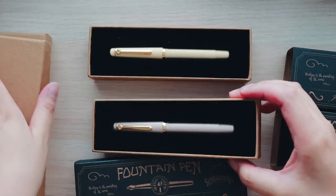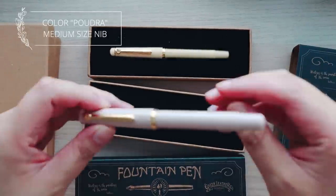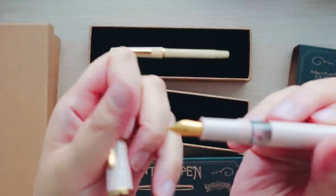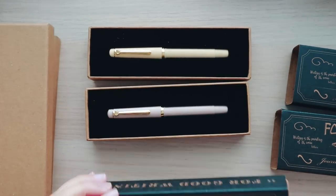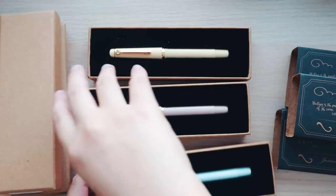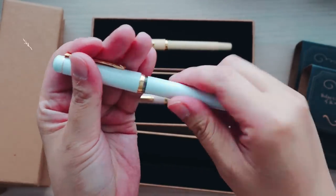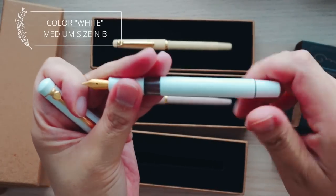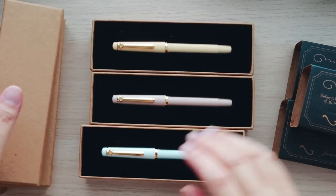The next pen is colored 'Pudra' — it's almost like a darker beige, which is a very romantic color choice. It matches really well with the gold. The last one is white — it's coming off a little blue in the light right now, but it is white and has the same plunger converter system. They should all be the same size.